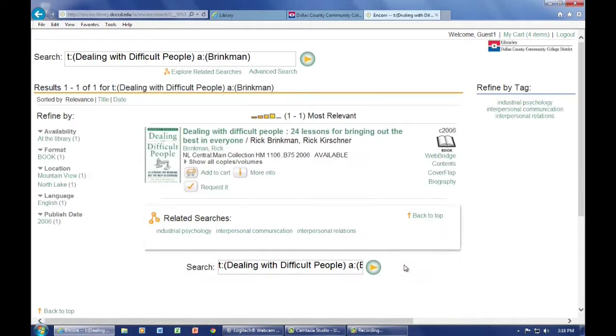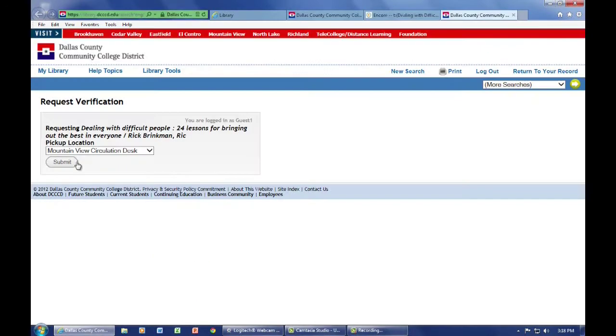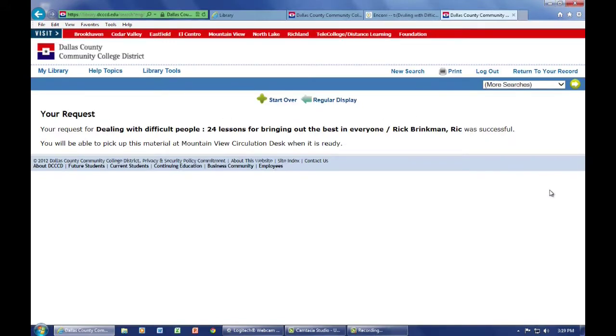This displays a book that is currently checked out, but you can still request it, placing a hold on the book. Once it's been returned, you will be notified by email. If the book is being sent from another campus, this process can take three or more business days. You also have the option of choosing another campus library that you would prefer to pick up your selection from. Then click Submit and see if the request has been successful.